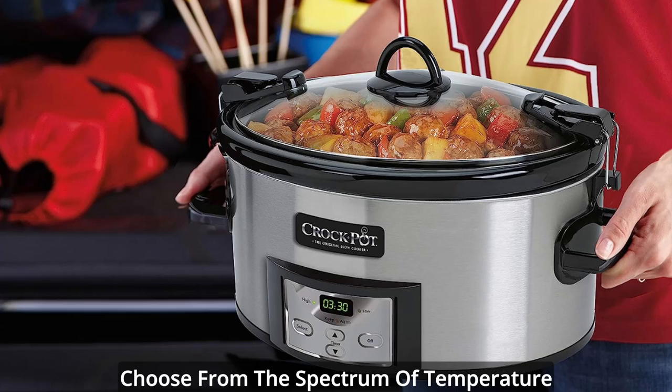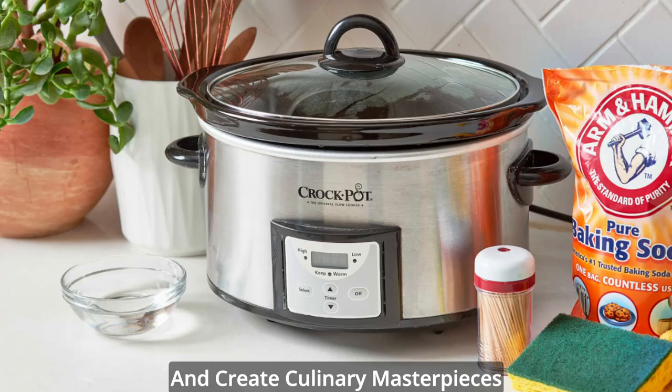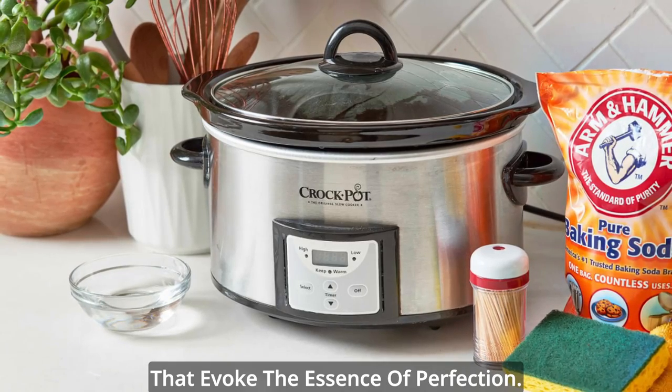Choose from the spectrum of temperature settings — high, low, and warm — to coax out the flavors of every ingredient and create culinary masterpieces that evoke the essence of perfection.